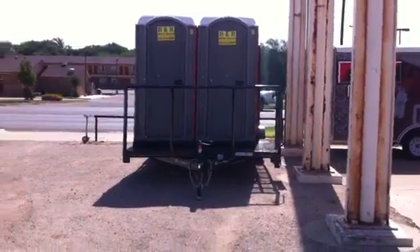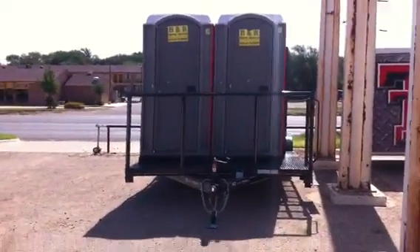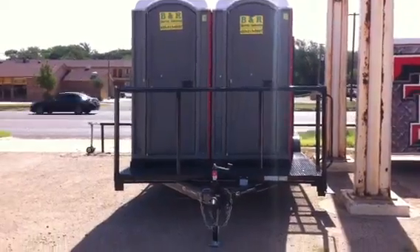This is Rock Rockmore with Spike Dykes Trailers in La Mesa, Texas, going through some more of our inventory with y'all. This is our Porta John Trash Trailer.